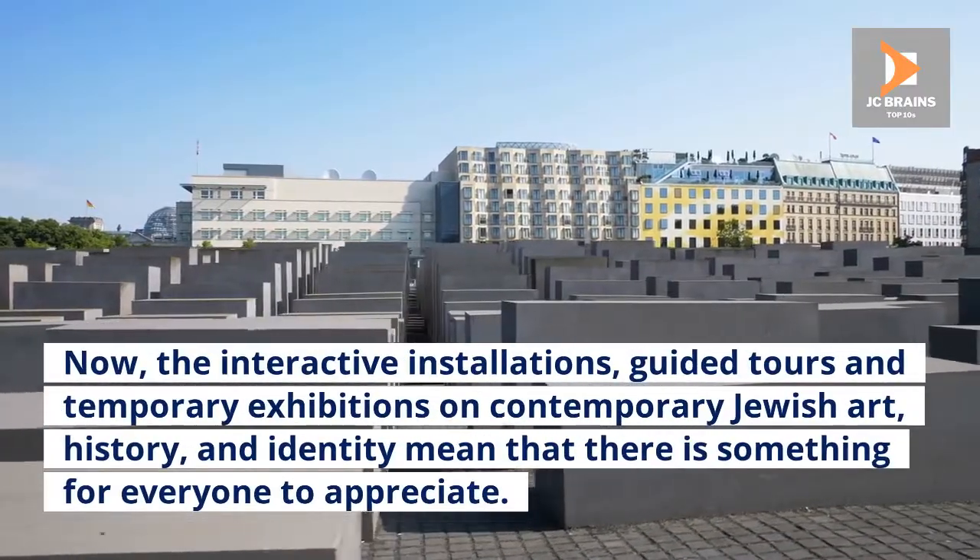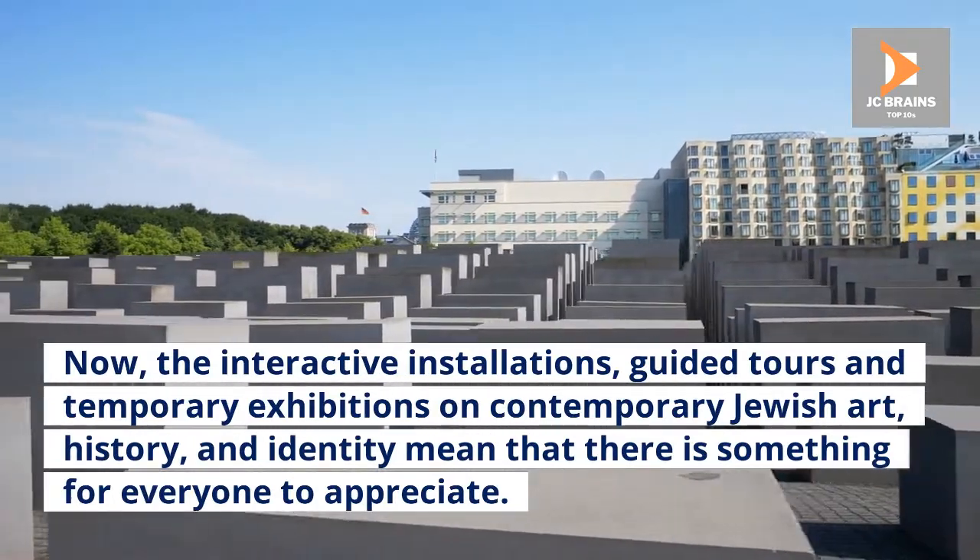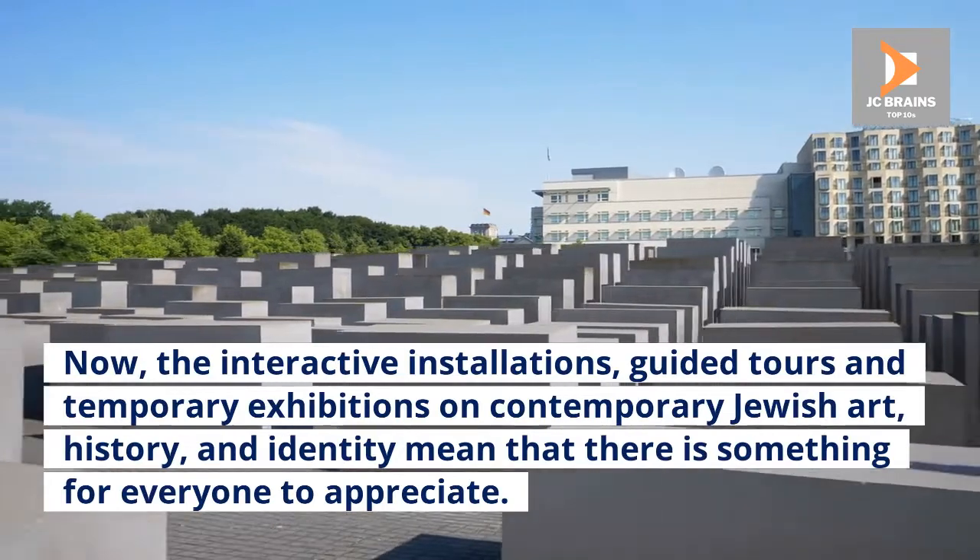The interactive installations, guided tours and temporary exhibitions on contemporary Jewish art, history, and identity mean that there is something for everyone to appreciate.